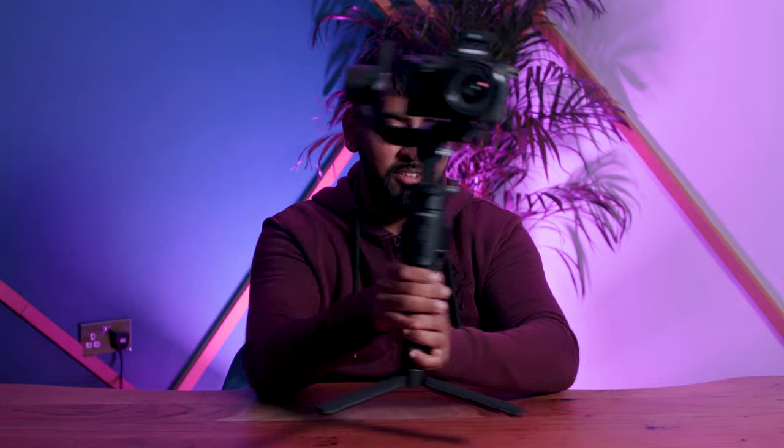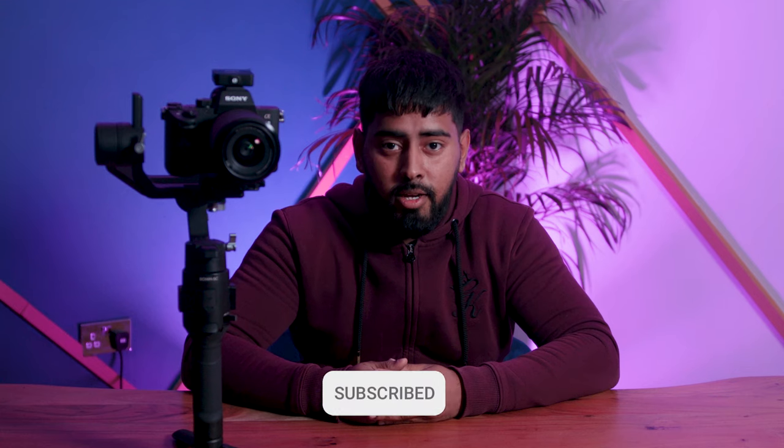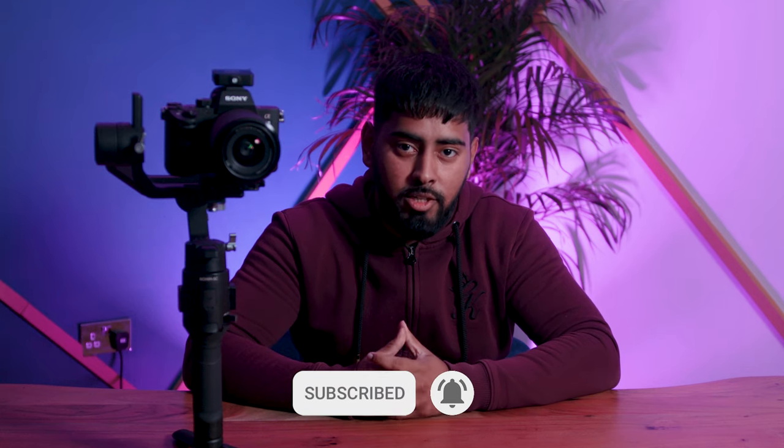So this is the full setup: Sony A7 III, the Rode mic, and the Ronin SC. An amazing setup — very easy, quick, simple, and light. That's the end of the video, hope you enjoyed it. Let me know what other videos you want me to create, and don't forget to like, subscribe, and hit the bell notification so you're always up to date.